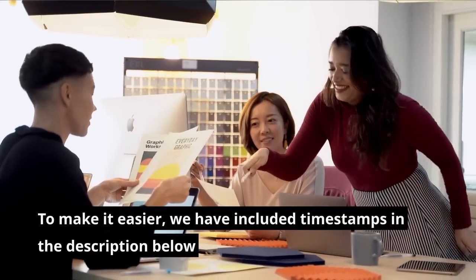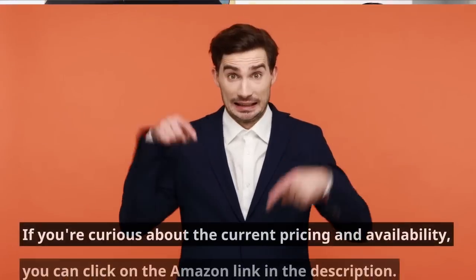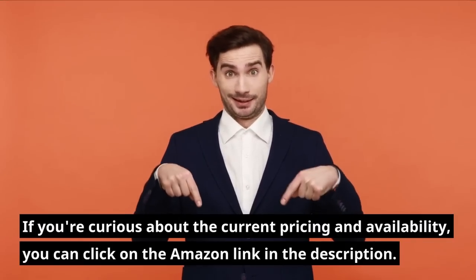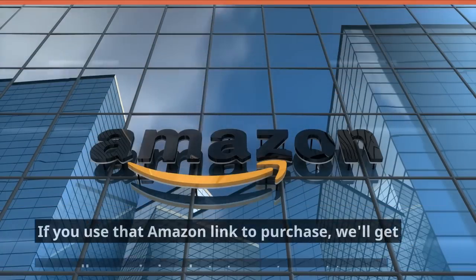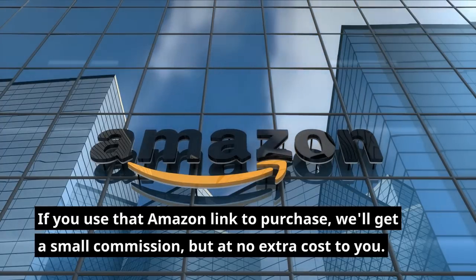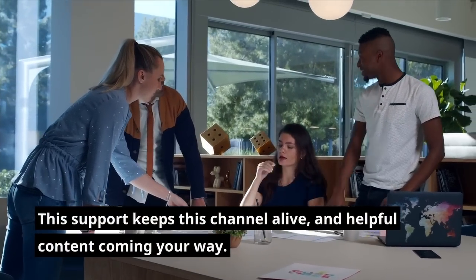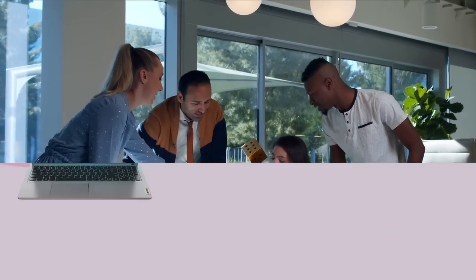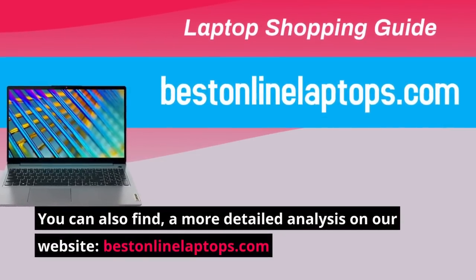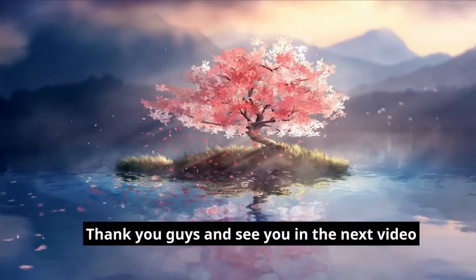To make it easier, we have included timestamps in the description below. If you're curious about the current pricing and availability, you can click on the Amazon link in the description. If you use that Amazon link to purchase, we'll get a small commission, but at no extra cost to you. This support keeps this channel alive and helpful content coming your way. You can also find a more detailed analysis on our website, bestinlinialaptops.com. Thank you guys and see you in the next video.